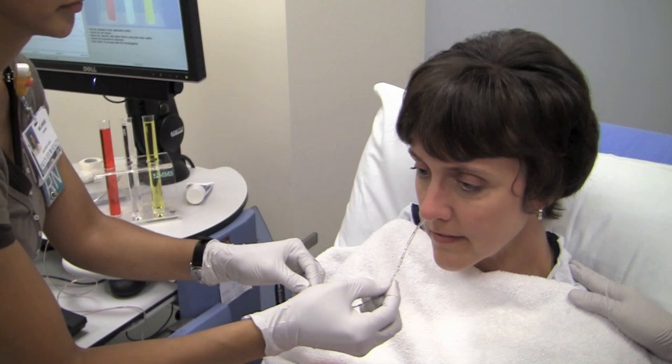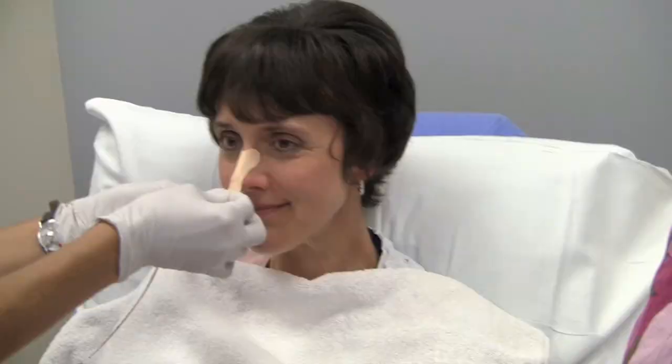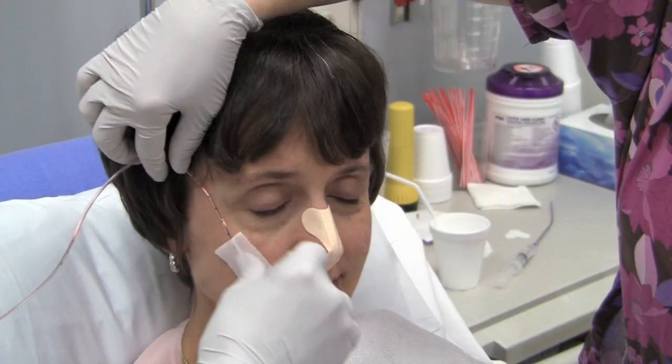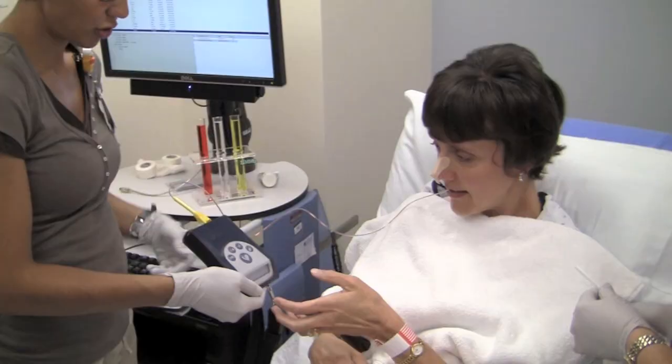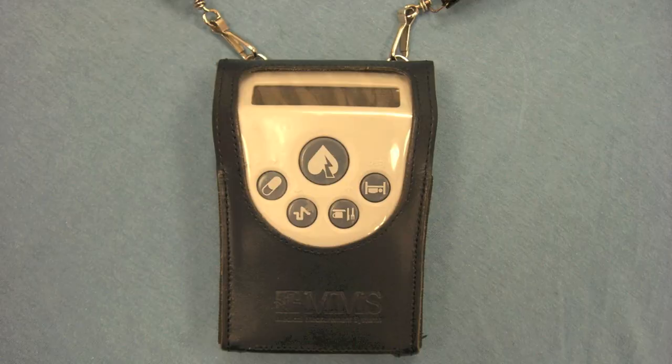This is then followed by inserting a different probe which measures the pH and impedance. Unlike the first probe, this one is left in place for 24 hours straight. During this period, the probe looks for any evidence of reflux and records what time, how long, what pH, and how high up the reflux reaches.